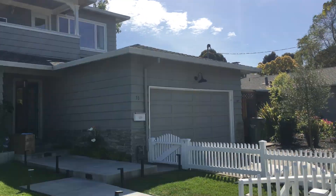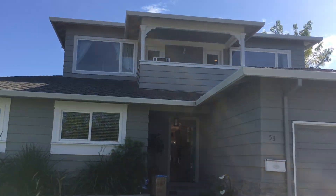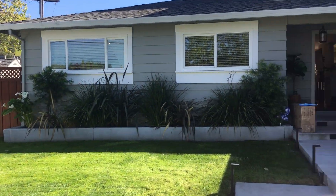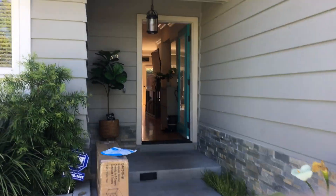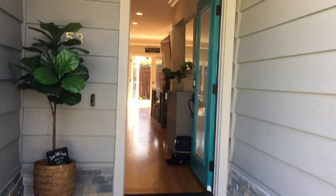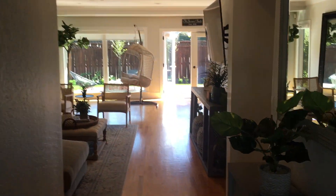Hi, this is Heidi with Foundation Homes. I'm here at 53 Spindrift Passage in Corte Madera. We'll go in through the front door — this is a fully furnished home available for 12 months.